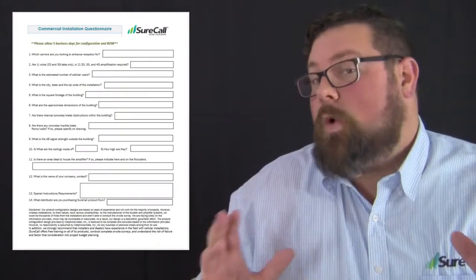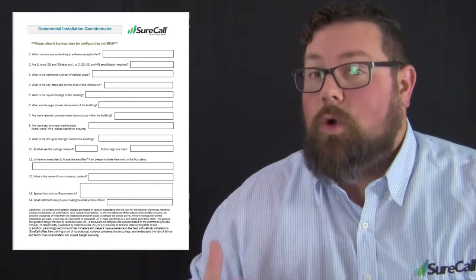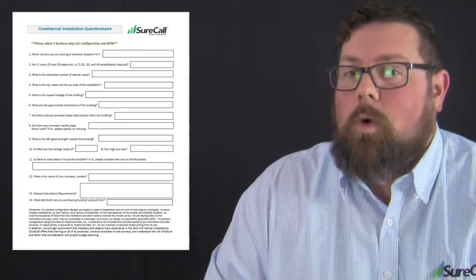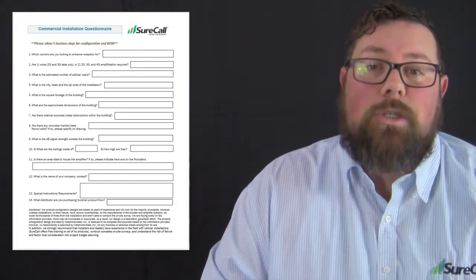Now many of these questions are going to be able to be answered by your customer — you don't have to necessarily even step foot on the property — but there are a couple of questions that you are going to need to actually go on-site to answer. There are quite a few questions on this site survey, but there are five that are crucial and need to be answered completely. I call them the Big Five, and once we're done going through all the questions we'll focus on those.